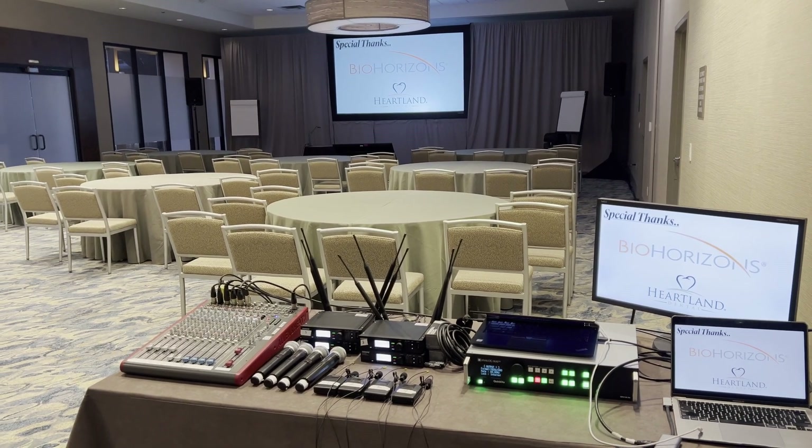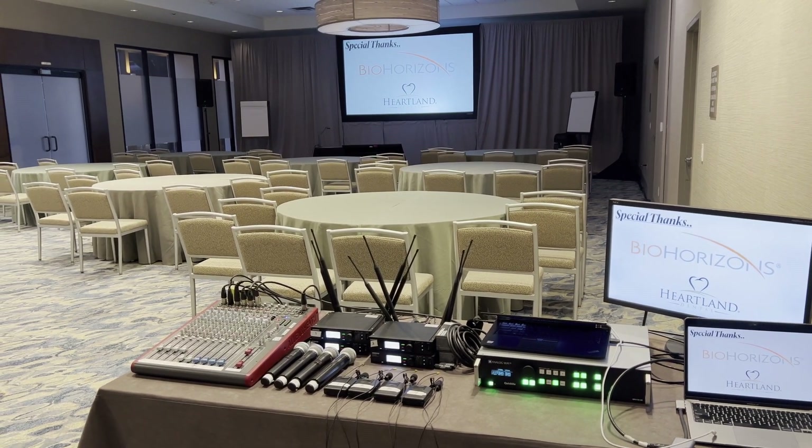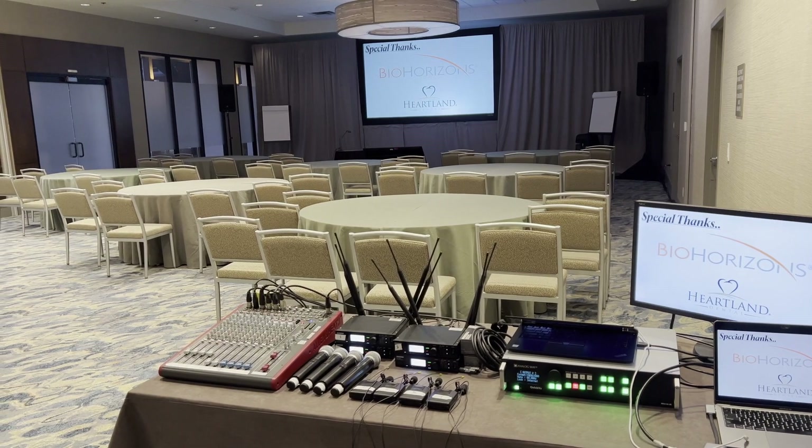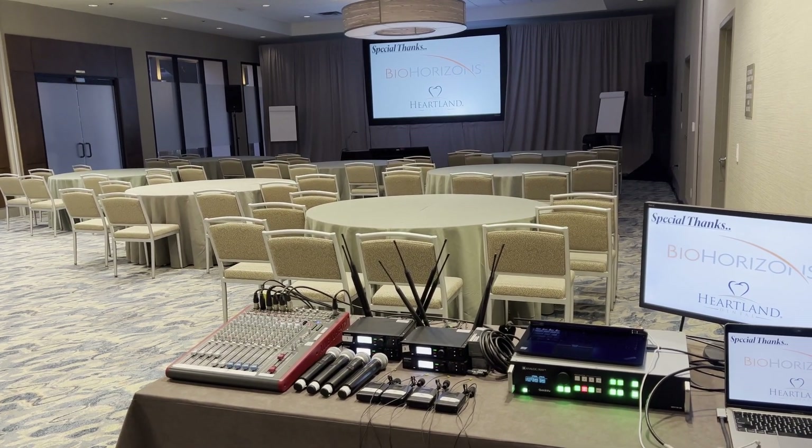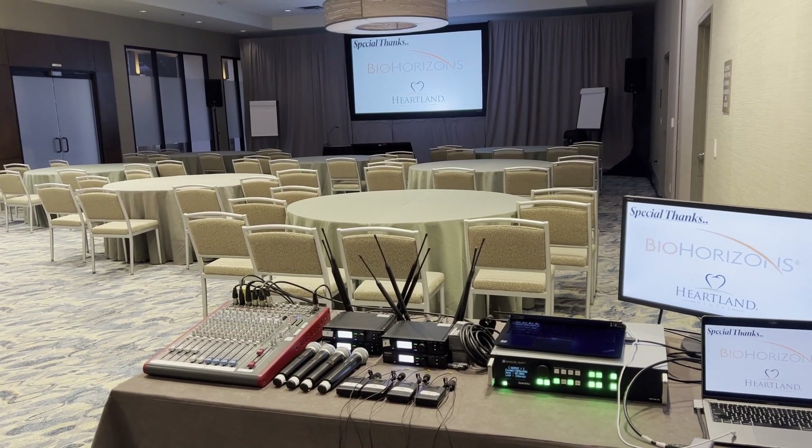For sound, we have two JBL speakers and four wireless microphones by Shure. They'll interchange whether they need a lav or handheld. All of that's being controlled by an Allen and Heath mixer.